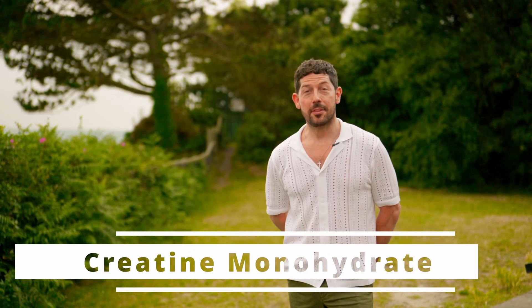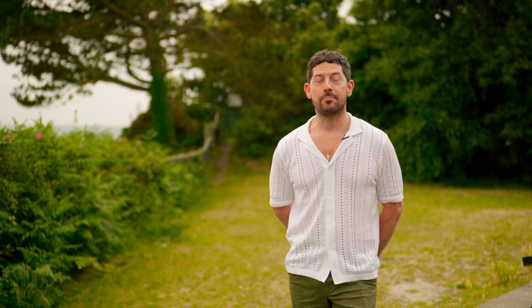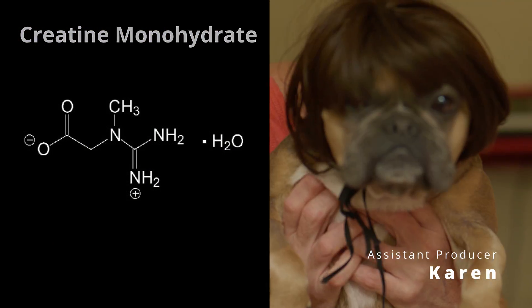Today we're going to talk about some of the benefits and the things to be aware of when it comes to creatine monohydrate. Creatine, for the muscle and the fat. Creatine is probably one of the most well-researched supplements to ever hit the market.